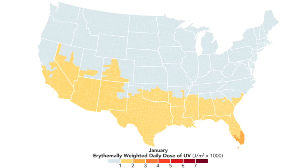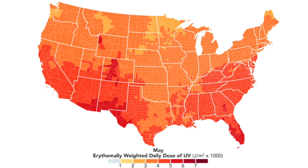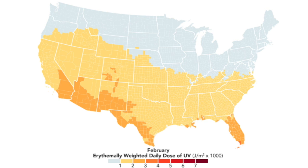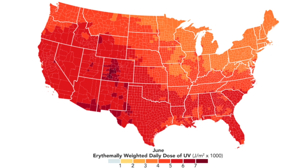Let's ease into the major galactic astrophysics with aesthetic pieces first. Starting here at Earth with a new sunburn map from NASA — they deliver the risk during every month of the year.